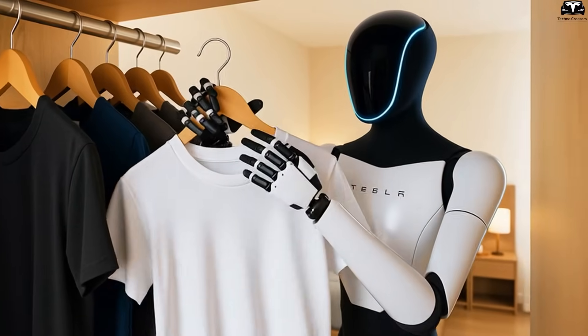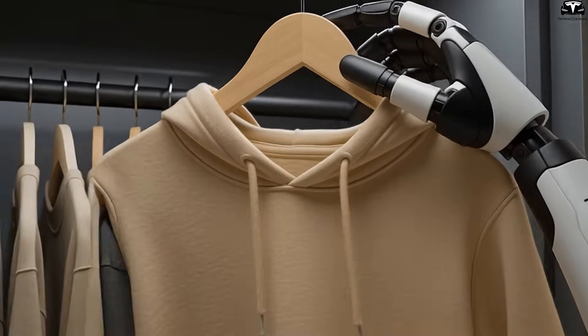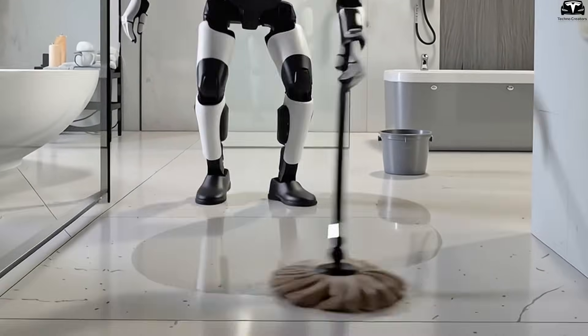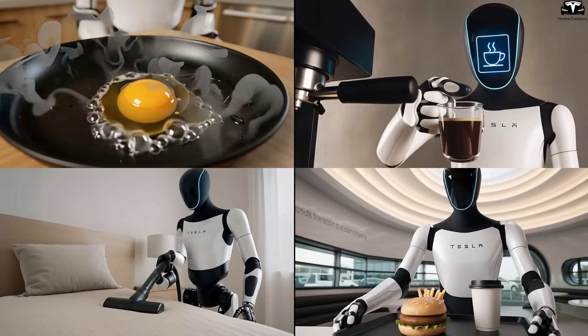More than just an intelligent humanoid robot, Optimus Gen 3.5 is designed to directly integrate into every aspect of daily life, from household chores and work to personal care and energy management. Here are five specific ways this robot could turn those visions into reality.